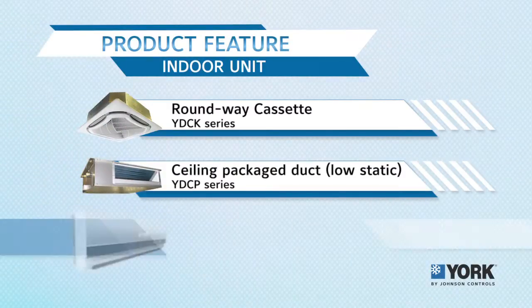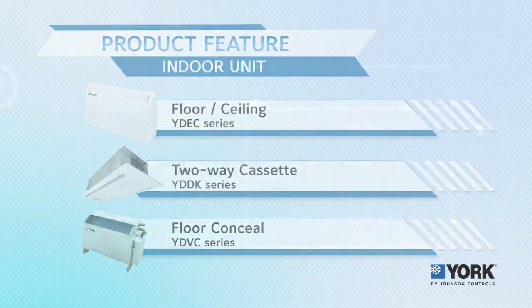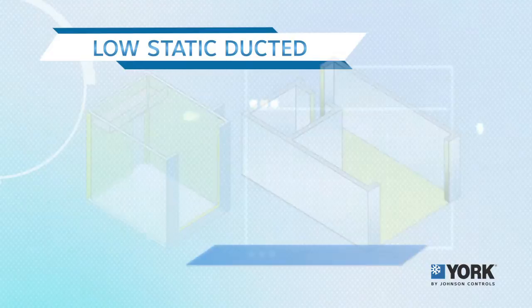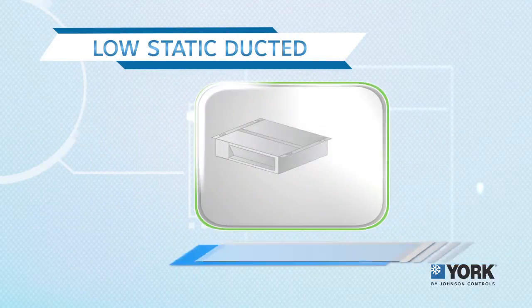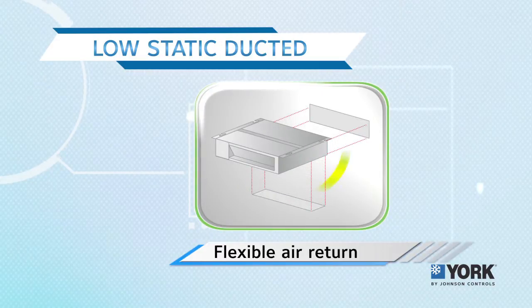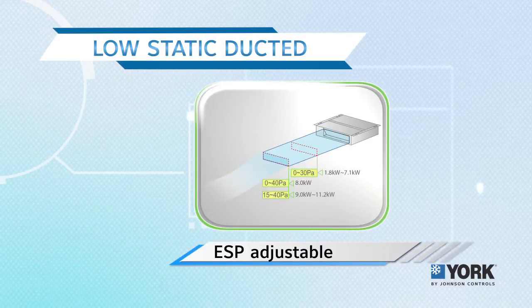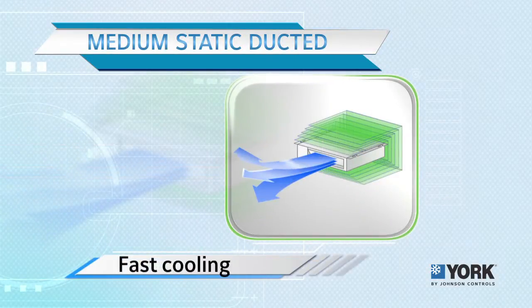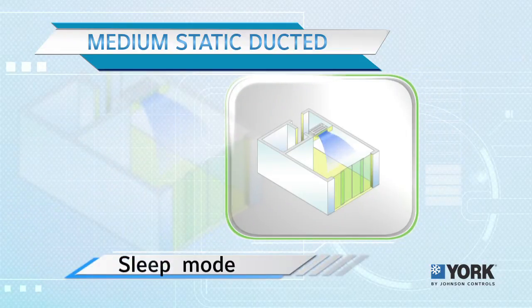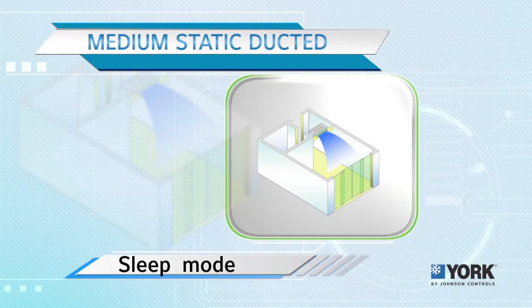YORK offers many types of indoor duct units for suitable use. The low static duct has a compact design of 200 mm height and 700 mm width, allowing for easier installation even in walkways in bedrooms or hotel rooms. The medium static duct is compatible with a wide variety of duct configurations, and its air pressure can be adjusted across three levels to suit applications with different restrictions.